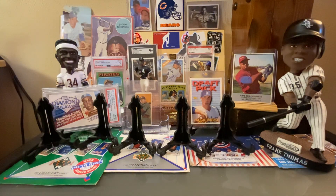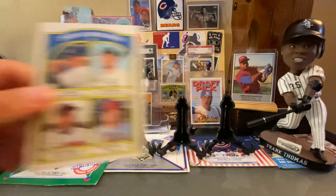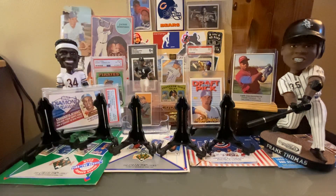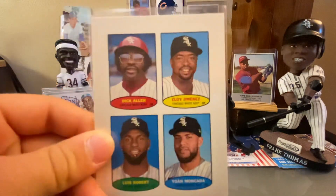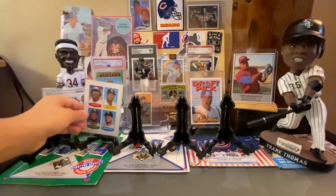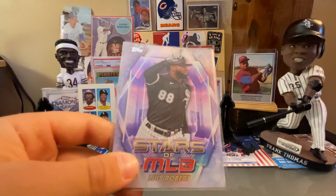Then we had a 2021 Topps Heritage Jose Abreu — you had one in your set and not in your binder, so that will go in your binder. Here is a 2023 Topps Heritage Stamps — those are like the Venezuelan stamps — and there's one with Pudge from the Boston Red Sox. I still have my want list.